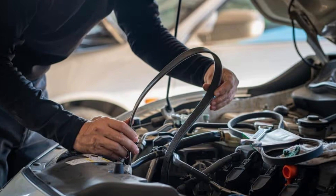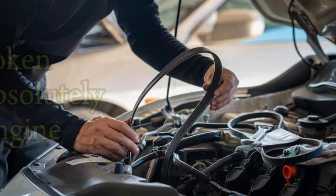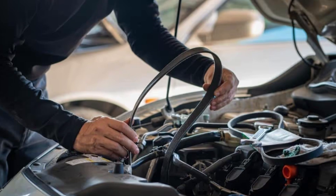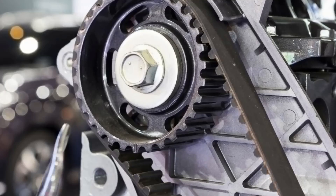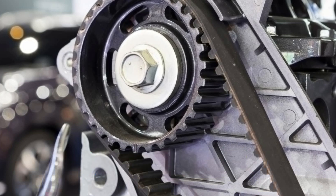And there you have it — 10 ways a broken timing belt can absolutely wreck your engine, plus some tips to avoid every single one of them. If you found this video helpful, hit that like button and subscribe for more car care tips that can save you thousands. Got a question or a story about timing belt trouble? Drop it in the comments below — we read every one. Thanks for watching, and remember: your car takes care of you when you take care of it. See you in the next video.